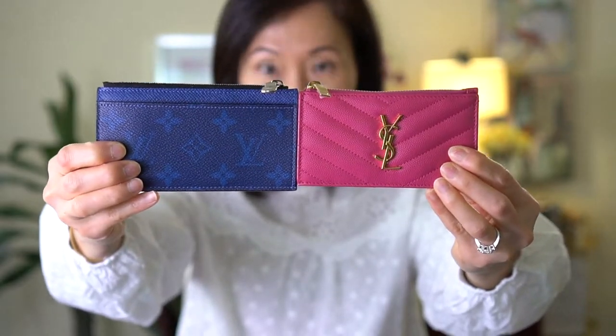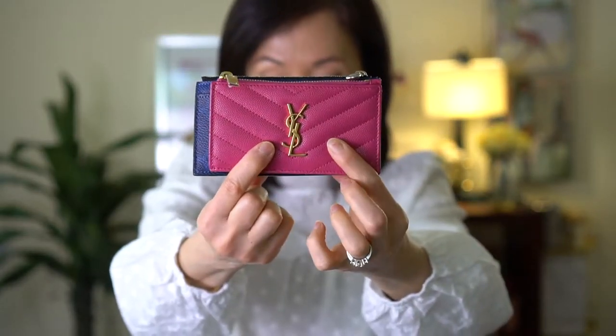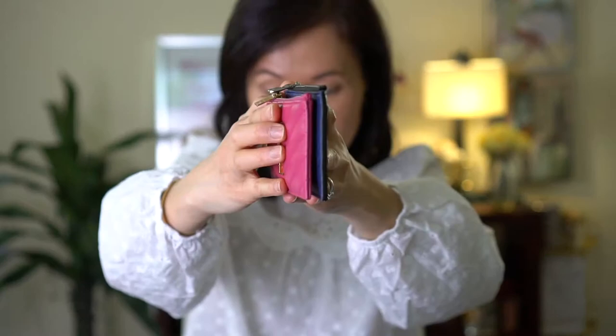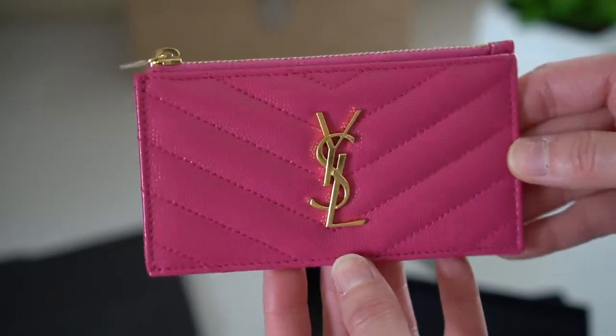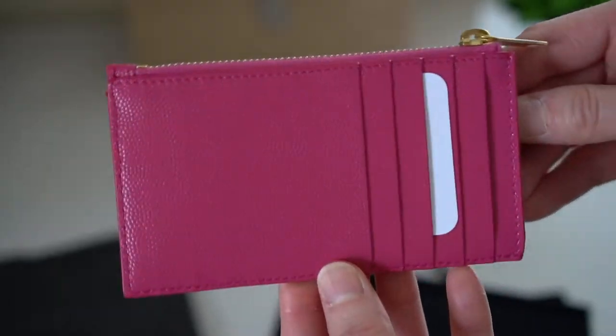Let me just do a comparison up close. As you can see, the YSL one is a tiny bit smaller. There's the end with the little gusset, and here's the flat side. With the Louis Vuitton one, the ends are glazed — I've had this one for a few years and the glazing still looks pretty good. The YSL one is in calfskin leather, so you can see the grain, and I find this leather to be very low maintenance.